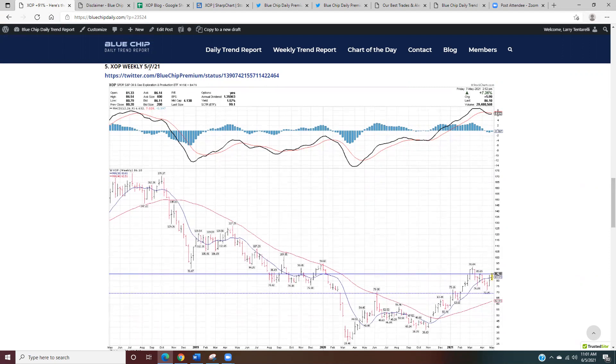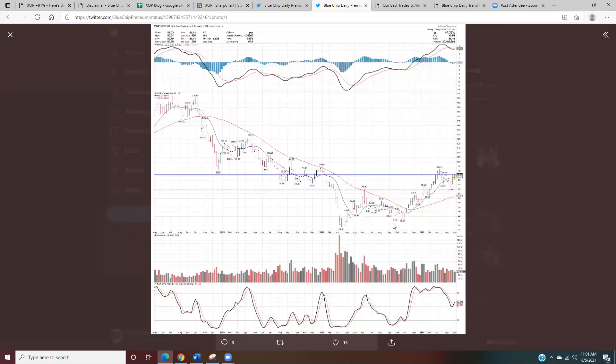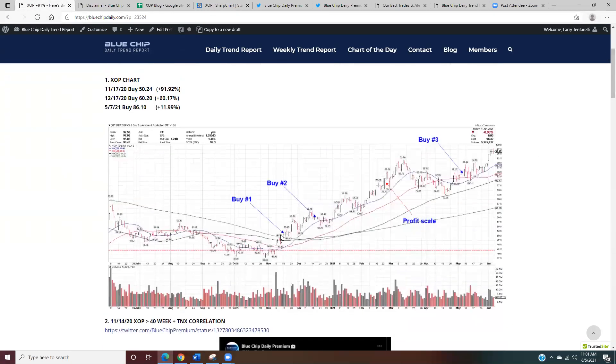On May 7th, which was my third add, I posted on the members' Twitter page that I added to my XOP position again at 86.10. Here's a weekly chart — my first buy was down here, second buy up here. Based on the weekly chart I had a few signals telling me it was time to add more to this position. It's continued higher but had some volatility along the way. You can see buy point number one with the stop, buy point number two, some scaled back, and then buy point number three. This has been a very strong position so far.